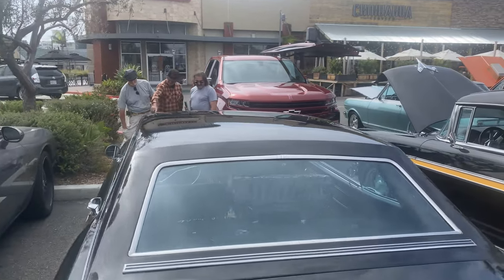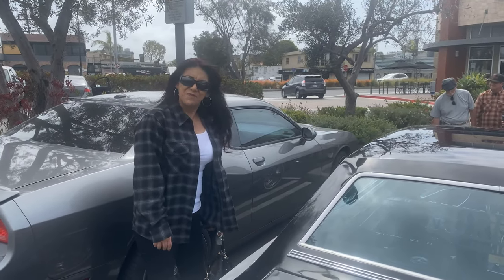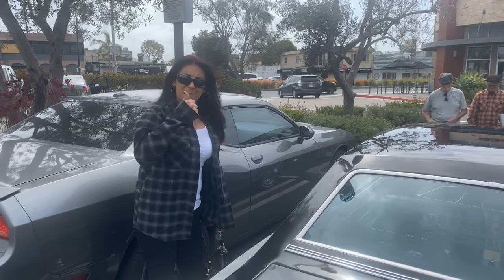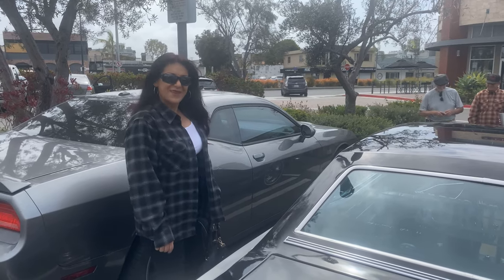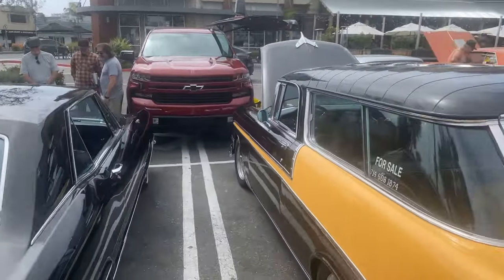We're going to go finish up our shoot and our walk — sure is great to see you. It's great to see you too, and I'm glad you brought the beautiful car. A '65 Rivi is my number one Rivi of all time — it is THE one. Thank you so much, take care!